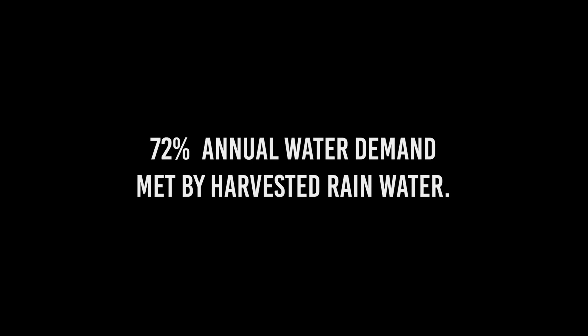Further, 72% of the annual water demand was met by using harvested rainwater.